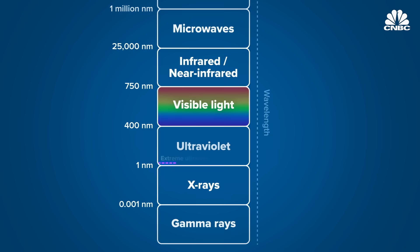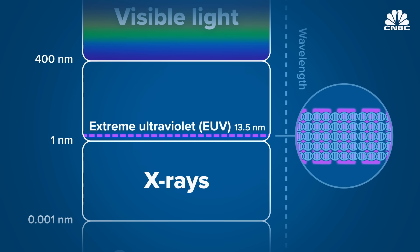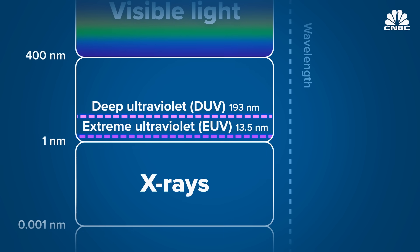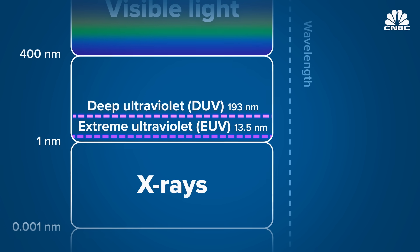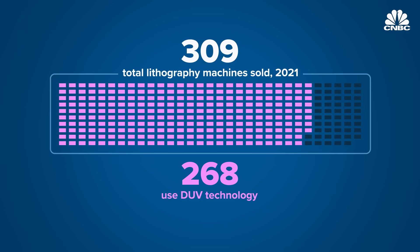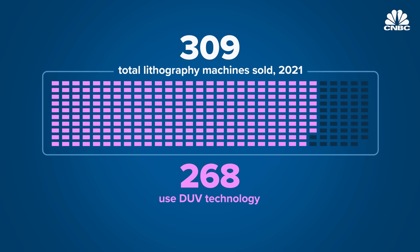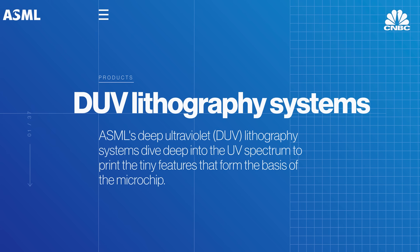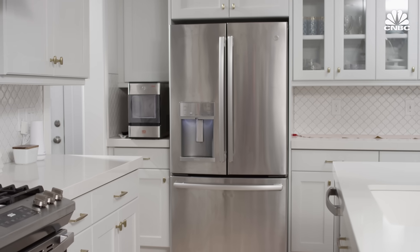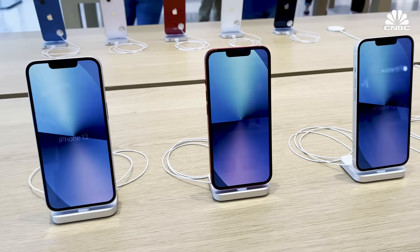At 13.5 nanometers, ASML's EUV wavelength is the size of just five DNA strands laid side by side. The previous generation machines used deep ultraviolet light, or DUV, with a wavelength of 193 nanometers. The vast majority of ASML's business — 268 of the 309 machines sold in 2021 — still use DUV technology, used to print less advanced chips. DUV is for anything that is lower technology, like a toaster, a refrigerator, or even some electronics in your car. Today's iPhone 13 is EUV.